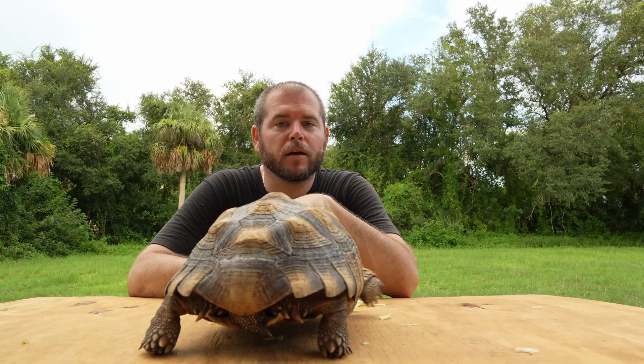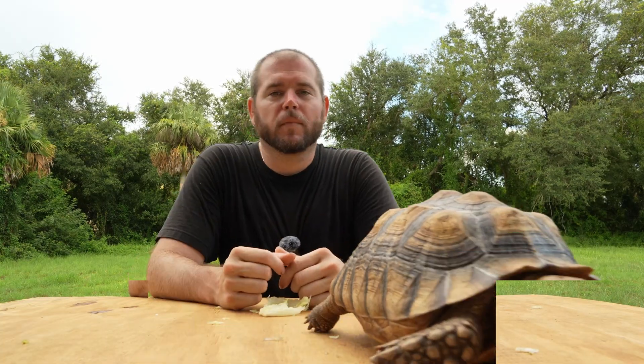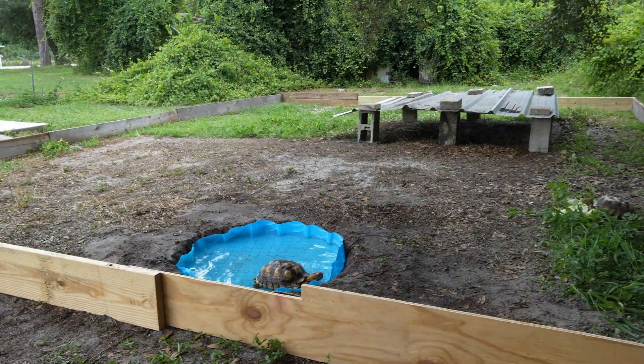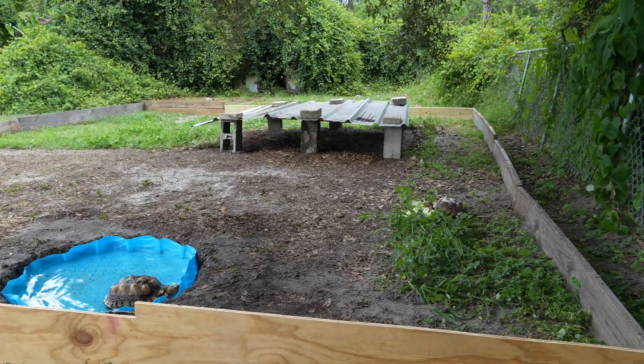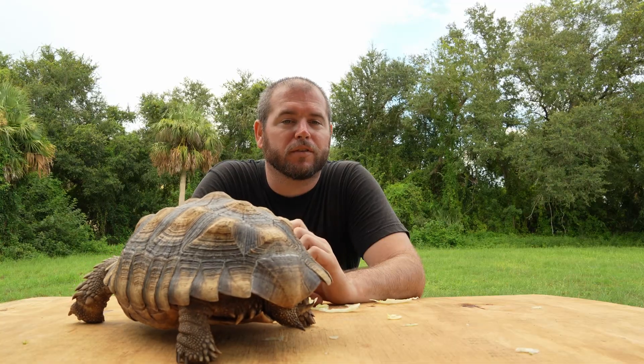Without vitamin D3, tortoises would have a soft shell and weak bones. I personally keep my tortoises in an outside enclosure with plenty of shade and areas for basking in natural sunlight. If your tortoise is indoors, it's important to use a UVB light 10 to 12 hours of the day to mimic their natural day-night cycle.